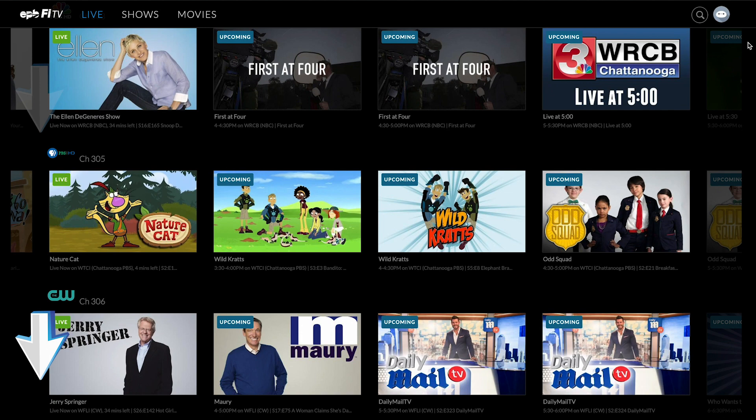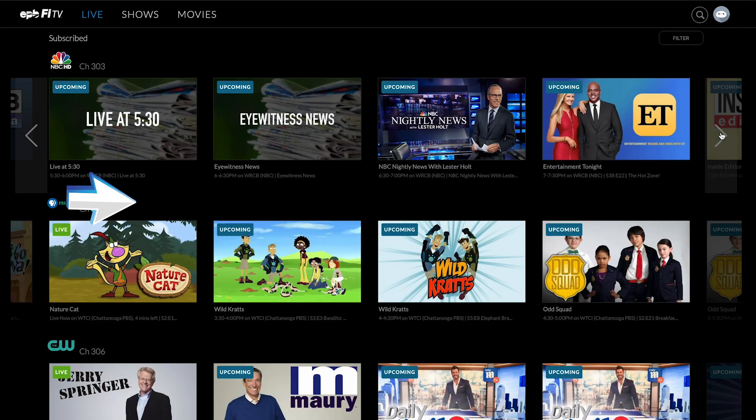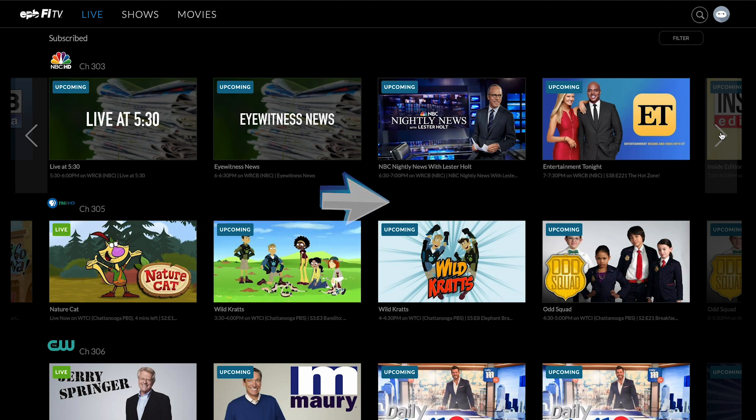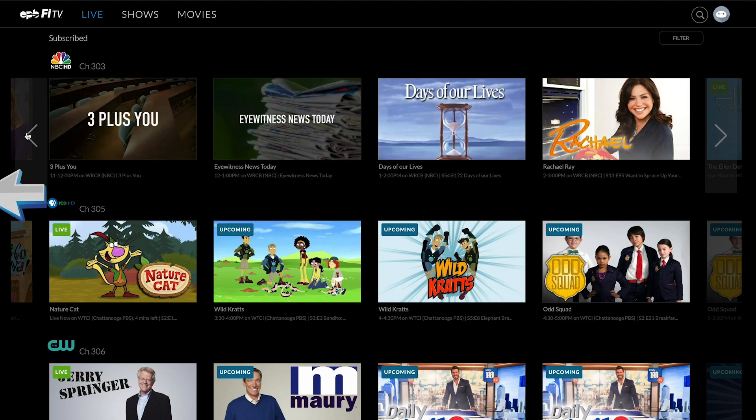For example, scroll up and down the channel listing to see programs currently airing, scroll to the right to see upcoming shows, and if you scroll to the left on any channel you'll get the opportunity to experience PhiTV's replay feature, which allows you to watch programs up to three days after they've aired.